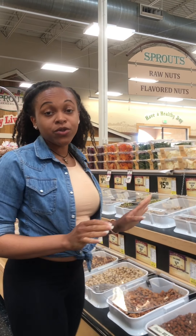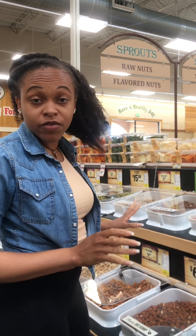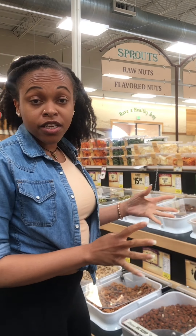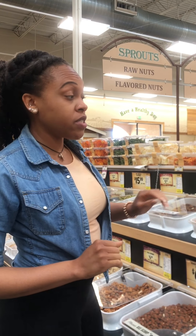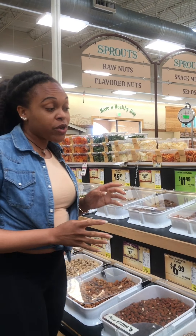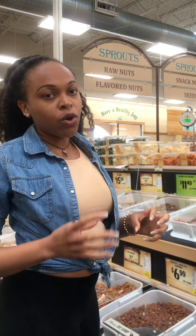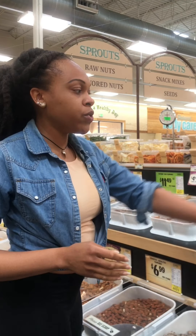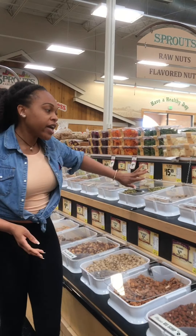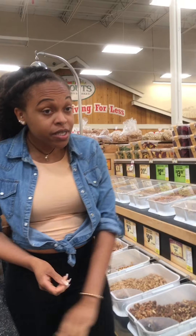One thing I really love about Sprouts is that you can get things in bulk. They carry all types of nuts, dry fruit, rice, quinoa. And on the weekends they do their 72-hour sale and you can get a lot of their nuts at a discount. So even if you don't want to buy those little containers of cashews or almonds, or if you just don't want a big container, you can get as many as you want. You can come in here and just make your own trail mix — from pistachios to almonds — they even have already-made trail mix in here.